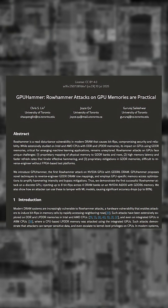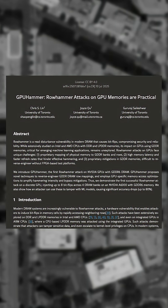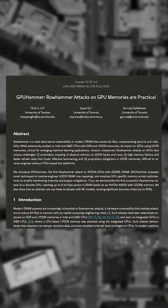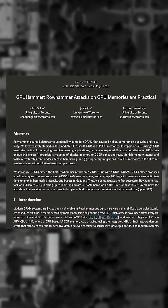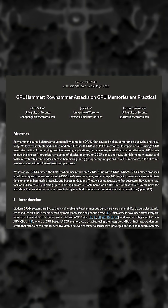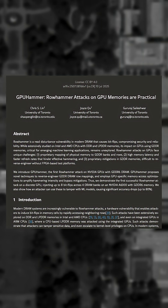A row hammer attack works by rapidly hitting the physical rows of memory, allowing for the data to be eventually changed or corrupted. Row hammer attacks are not new — they were originally discovered in 2014, affecting CPUs, and were eventually mitigated.